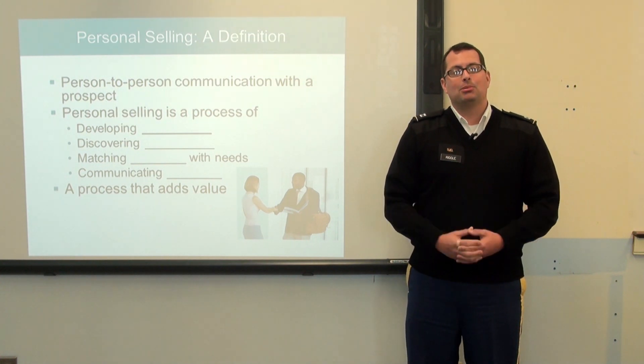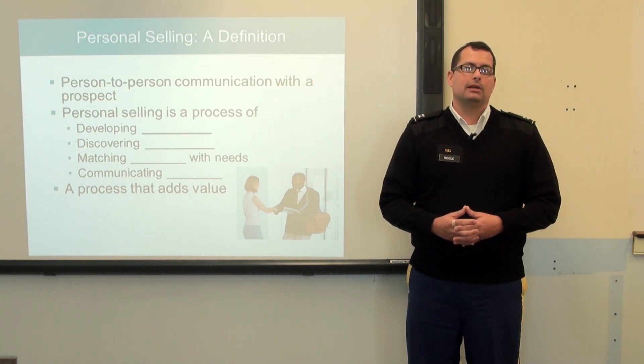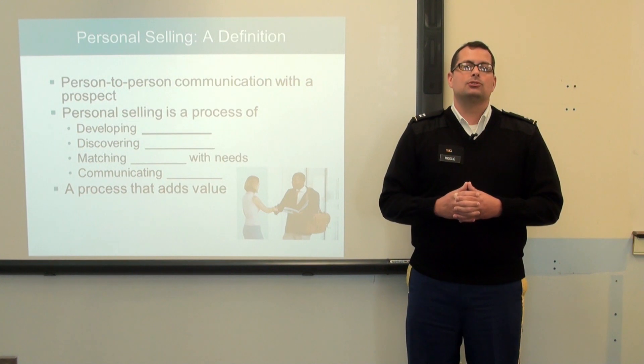Once the discussion is complete, I can save the presentation with all the notes, highlights, and filled-in blanks, and then distribute them to students for reference.